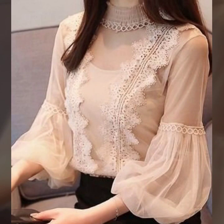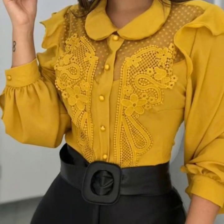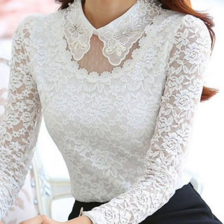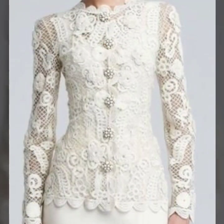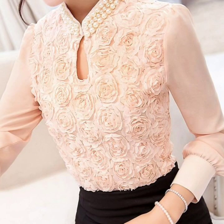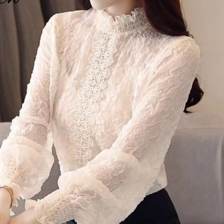All the designs are looking so unique, elegant, and trendy. I hope that you will love and get many useful ideas and designs from this video. Just keep watching till the end — many more beautiful designs and ideas will be explored, and I hope you find this collection very helpful and useful.